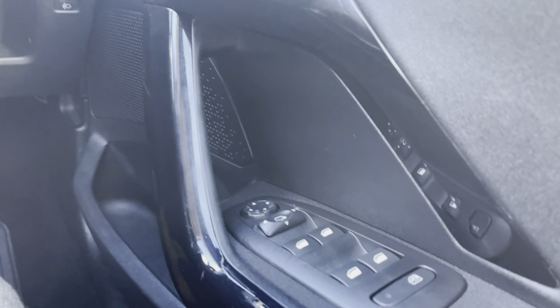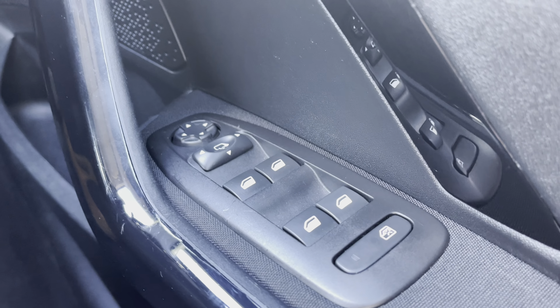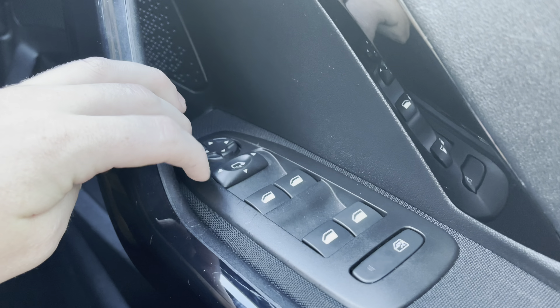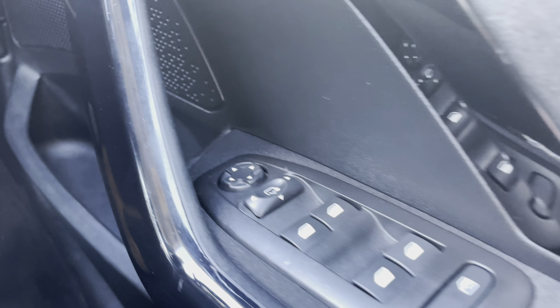Moving over towards the right-hand side of the driver's door, you will see the fully automatic windows for the driver, the passenger and the rear windows. You can also adjust the wind mirrors on either side of the car via the handy controls located at the top of this panel.